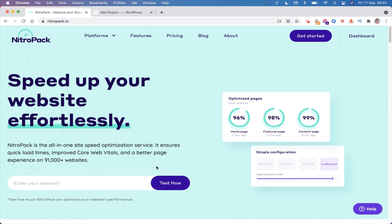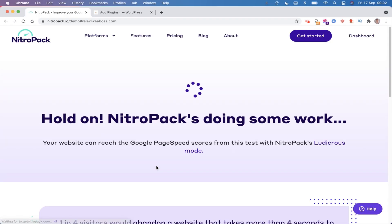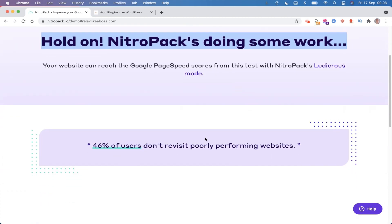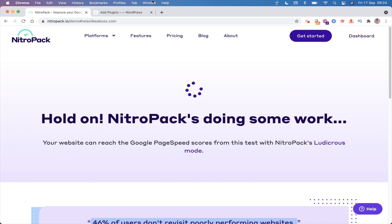If you have a website, you can go to nitropack.io and test out what results you'd get after installing it. For example, let's take a random website - relaxlikeaboss.com - put it in there and it's going to take a while for NitroPack to analyze it. Once it does, it gives you an estimate of what the increased site speeds are after you've installed it, so you can see before and after. You do need to take it with a grain of salt because it's not 100% accurate - this is NitroPack's marketing tool - but it gives you a general idea of how much your website will improve.